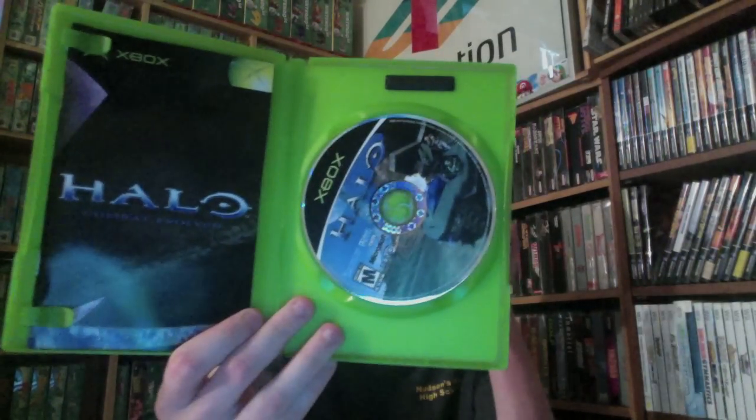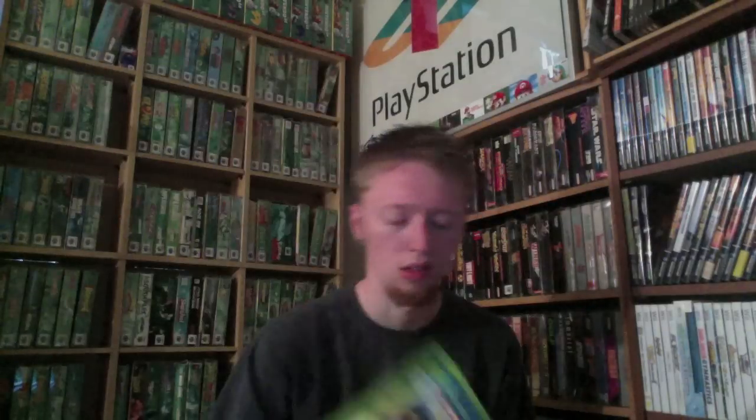Next, I got a copy of Halo Combat Evolved. This was $2. And then I got Halo 2. This was also $2.